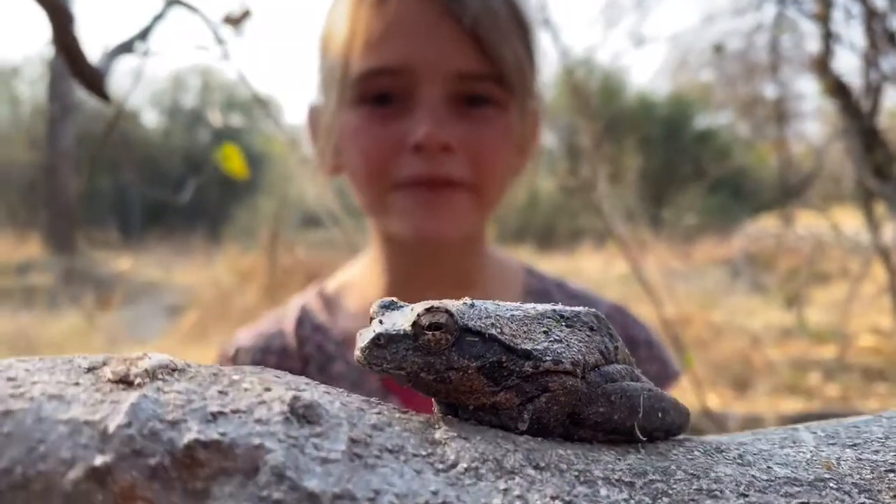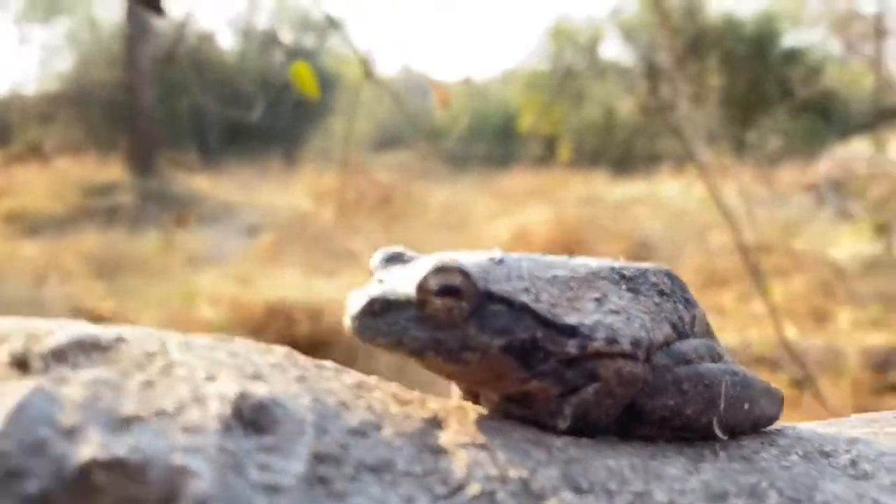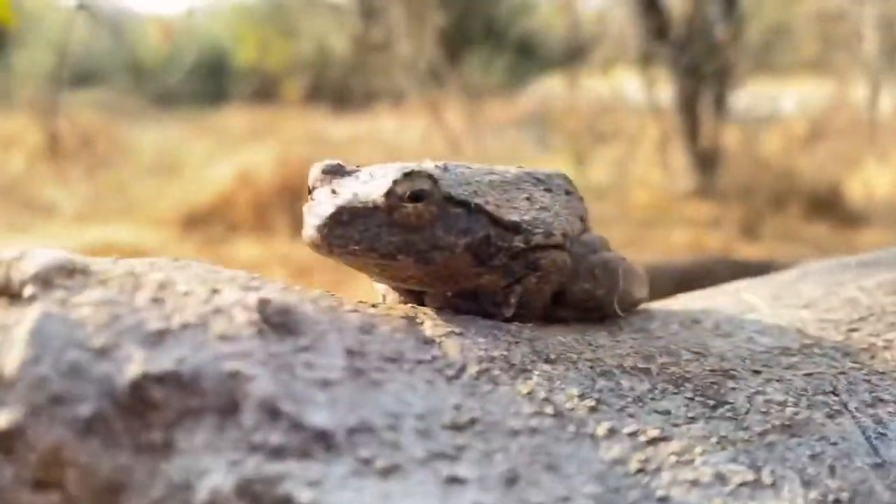These guys mainly feed on insects. Females can grow much larger than the males. Have a look at his feet — he has little discs at the end of his toes which help him climb.